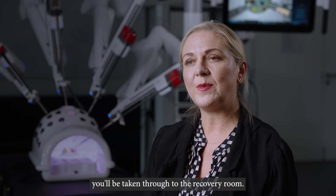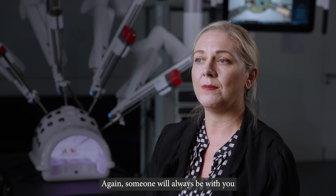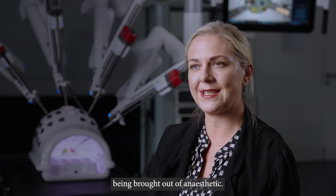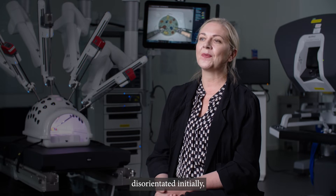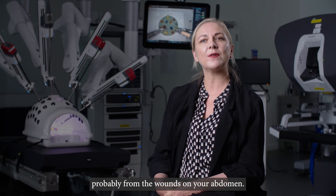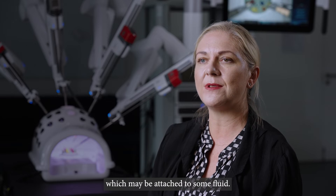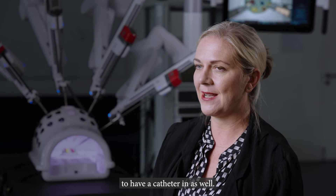Once surgery is over, you'll be taken through to the recovery room, where someone will always be with you while you're under anaesthetic and while you're being brought out of it. As you're brought out of anaesthetic, it's very normal to feel quite disorientated and woozy. You'll have some discomfort from the wounds on your abdomen, and you'll probably have a cannula in your hand or arm — a small tube in the vein which may be attached to fluids — and likely a catheter in as well.